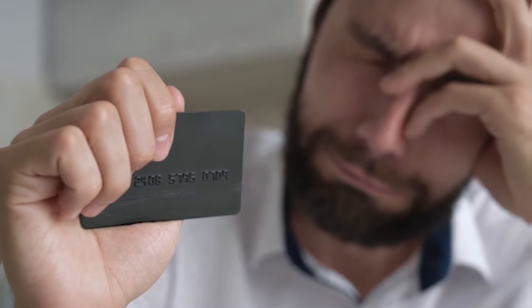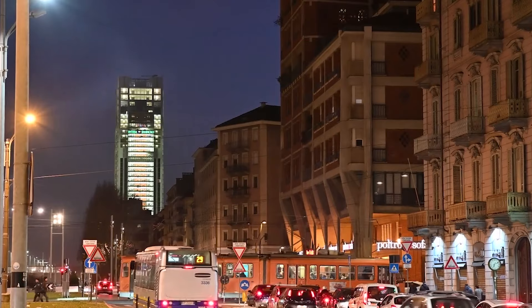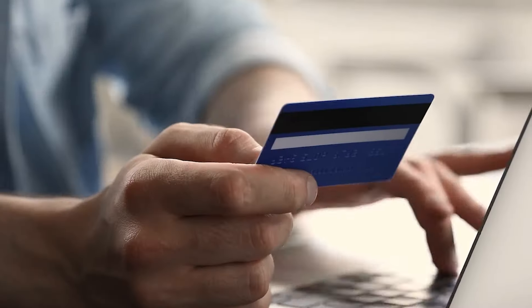Flex cardholders can take advantage of World Elite Mastercard benefits, which offer additional premium benefits including cell phone protection, extended warranties, fully comprehensive rental car insurance, a valuable Mastercard experience, and more.